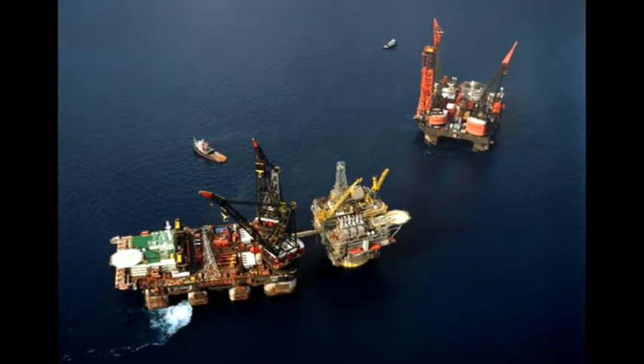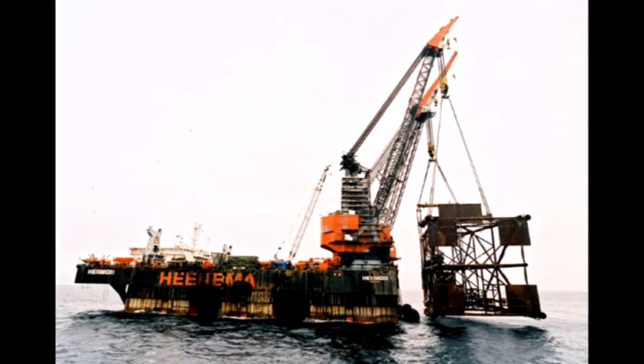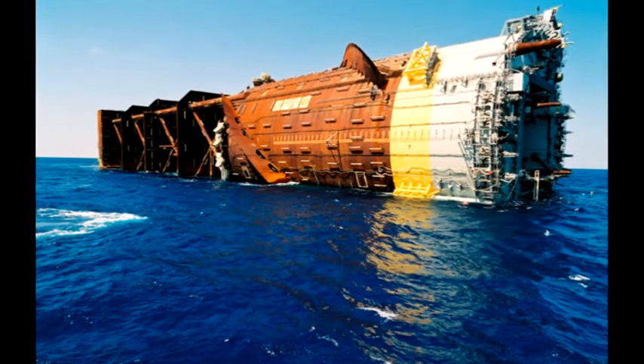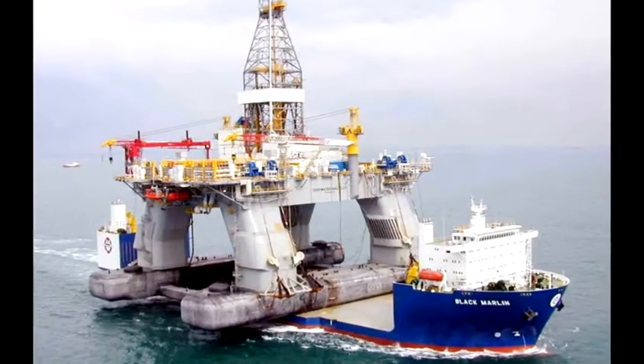"As we go deeper into deeper water in more remote locations, we need pipelines and new techniques to get the product to the established infrastructure," said Chand. Two new Bulgata deepwater drill ships have joined the ABS-classed fleet.